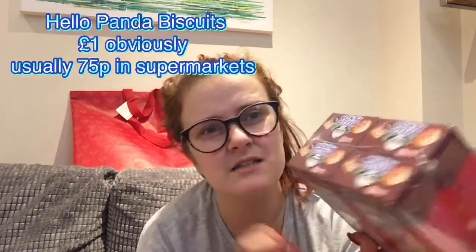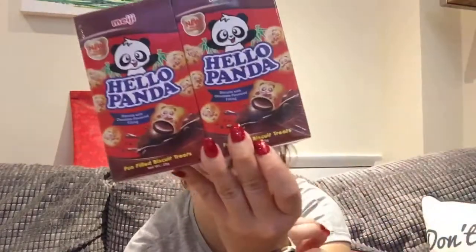I'll start with Poundland because I've only got two items in there. I've got a four-pack of Hello Panda — they're Ethan's favourite. They're 25 grams each. They're normally about a pound in supermarkets, so getting four packs for a pound is great.